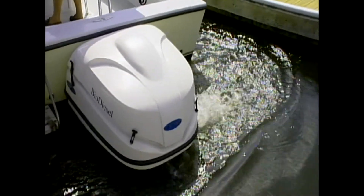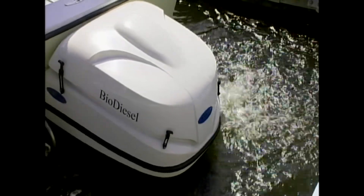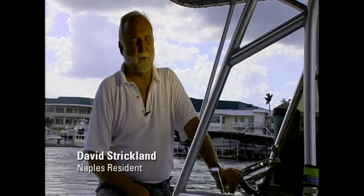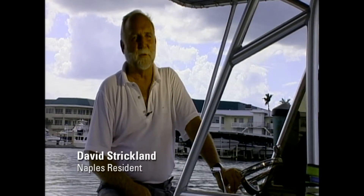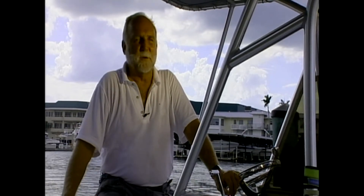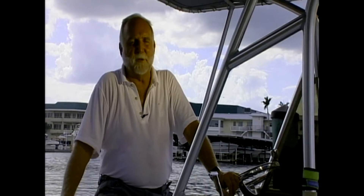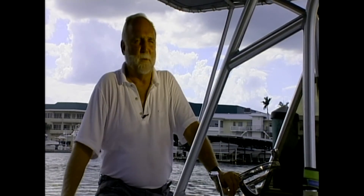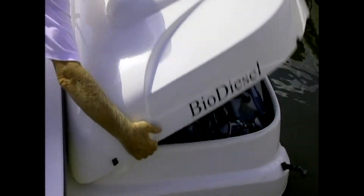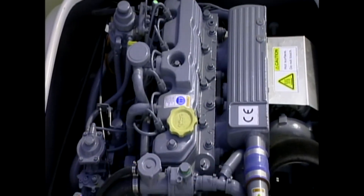Any diesel engine, including marine engines, can run on biodiesel. Biodiesel is simply a vegetable oil that you've taken some of the glycerin out of, so that it behaves like petroleum diesel — no modification to the engine or tanks is required. You use it just like petroleum diesel and you can mix them in any quantities you want, so it's interchangeable. You don't need separate fuel tanks or heaters for the oil. It's a very simple, straightforward system.